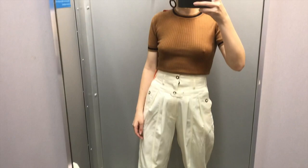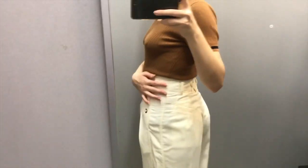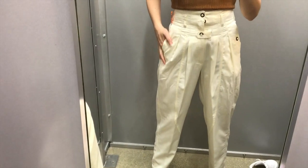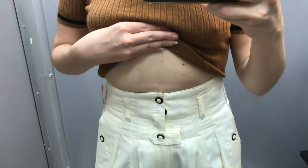So these are the pants tried on. They fit really nicely — not too loose and not too tight. They make everything look pretty okay. The detailing is really nice, and they have really nice pockets, so I did end up putting these in the pile and buying them.